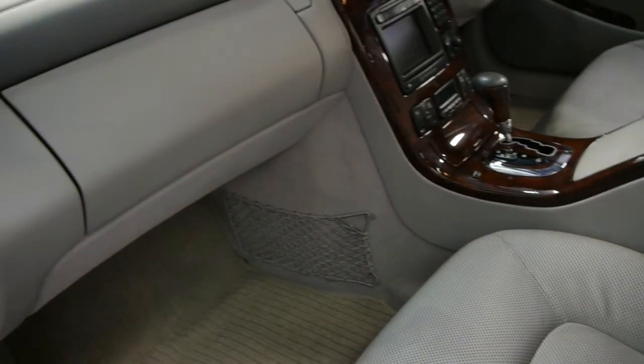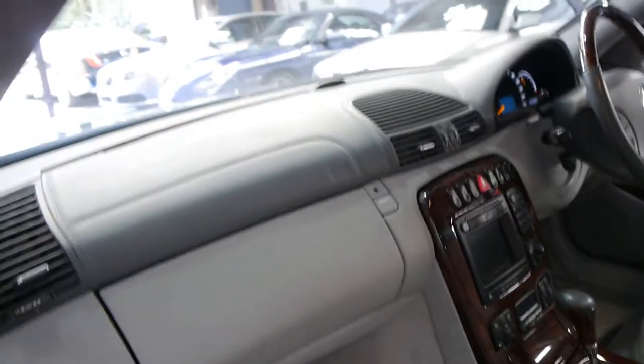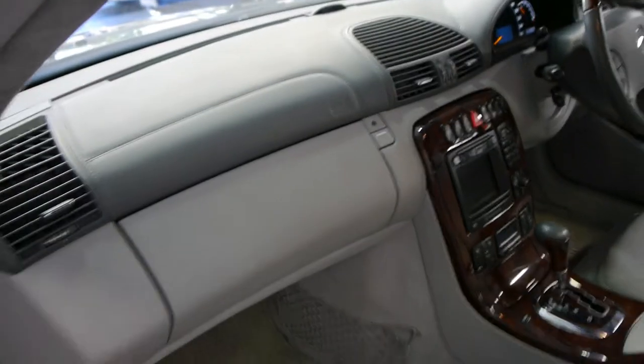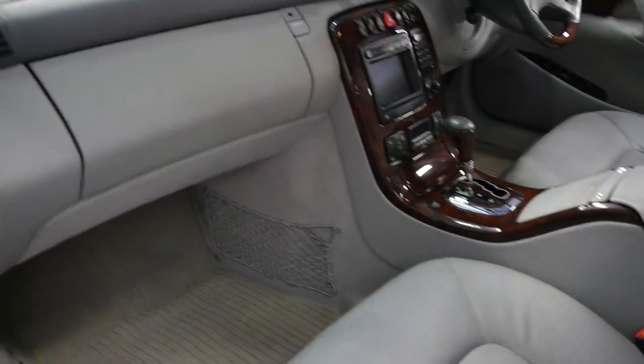The woodgrain is absolutely superb and is completely free from any form of sun damage. The leather dash is in very good condition also, and it's even got the original Mercedes-Benz factory mats.